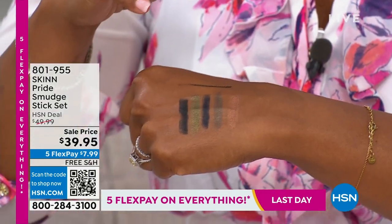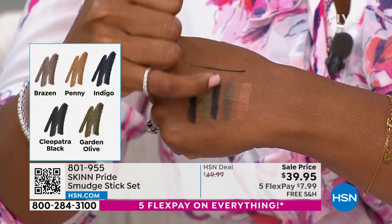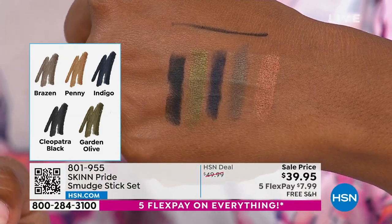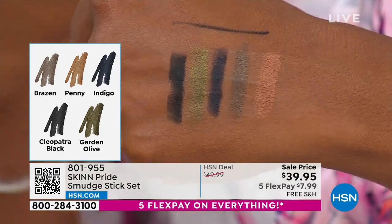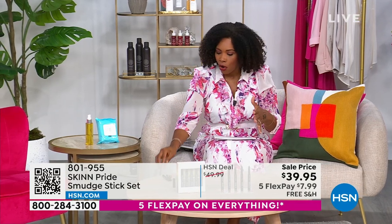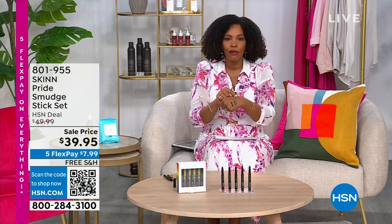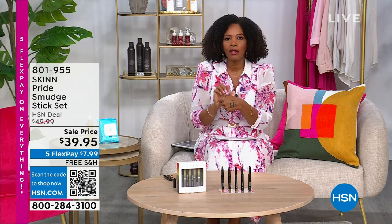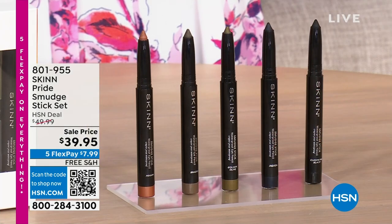Easy to put on, easy to smudge, and they come off with regular makeup remover or cleanser. You're getting all five full-size sticks. Brooke chose indigo on the outer eye and penny (bronze) on the inner corner to make the eye look bigger. That's how easy it is — two colors, fingers only, ready to go.